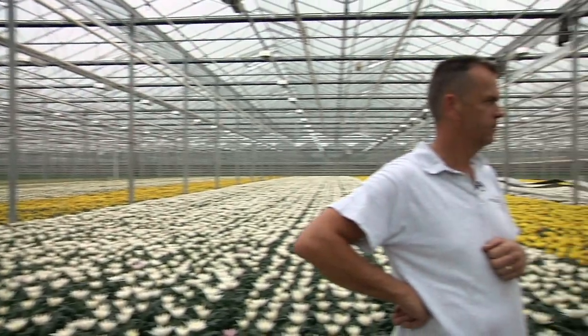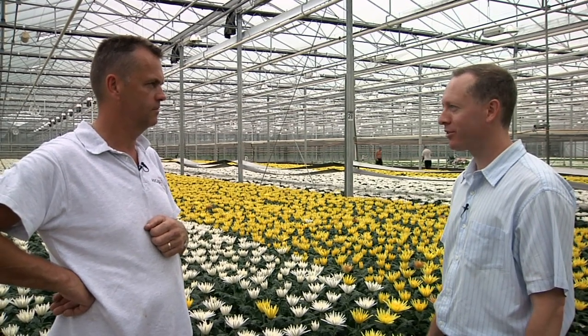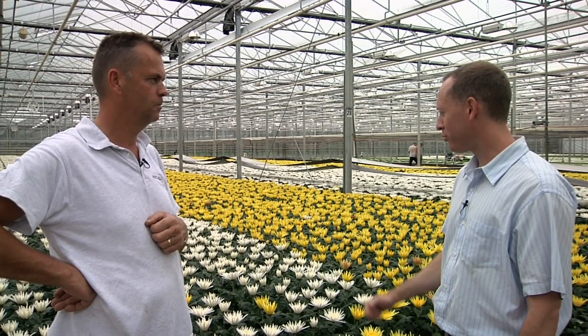Now we're inside a cut chrysanthemum grower — 100% cut chrysanthemums. I'm here with Burt Van Roven, who is from Arcadia Greenhouses and one of the owners here. And Burt, one of the things I'd like to ask you about is how you control some of your insect pests.